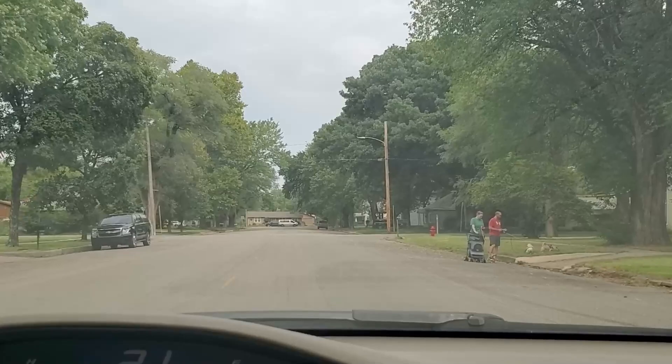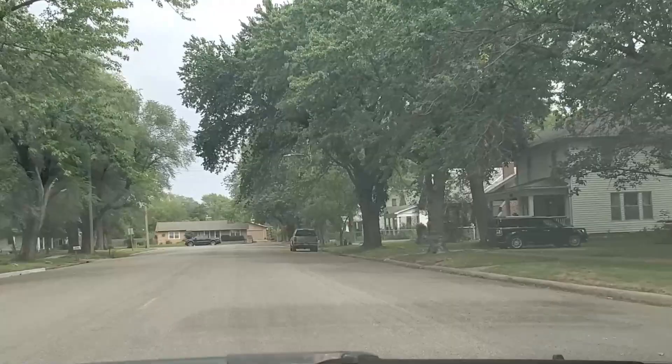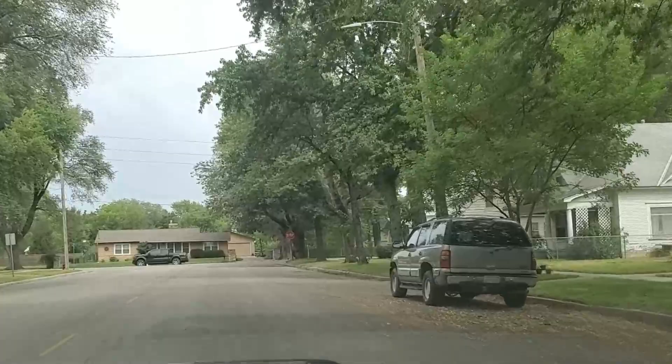I actually sat down with one of the locals who gave me the story. I've been out here — this is probably my fourth time — and it's just real quiet, quaint little town. Everybody seems to know everybody.